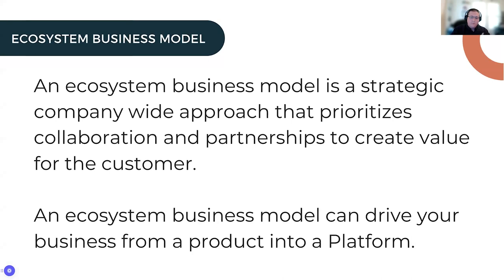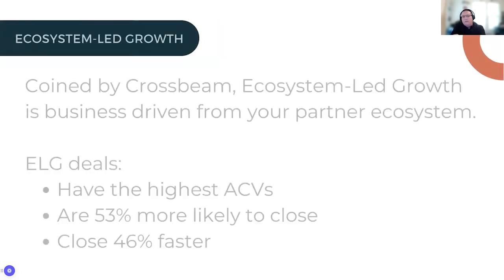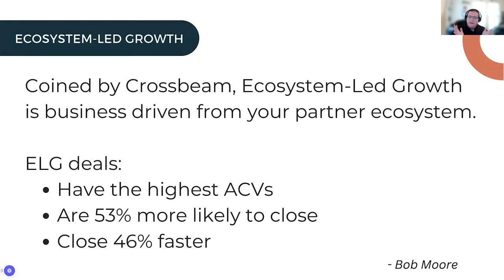An ecosystem business model also helps your company move from a product to a platform. Salesforce did this with their App Exchange, HubSpot did the same thing, AWS did the same thing, and even smaller companies can do this through an ecosystem. A new term coined by Crossbeam is ecosystem-led growth — business driven from your partner ecosystem. ELG deals, when done across the C-suite and across sales, marketing, and partnership teams, have the highest ACBs, are more likely to close, and close faster, making them better revenue overall.